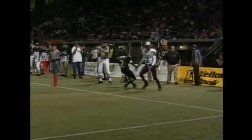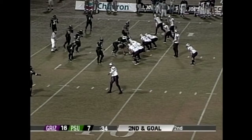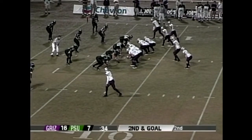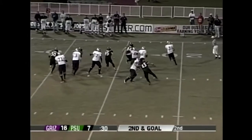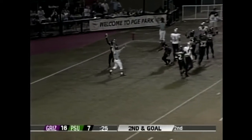The Grizzlies have a couple more shots into the end zone with no timeouts left. Three wide outs at the top of the screen. Josh Swagger again has to roll out — and it is intercepted by Dominic Dixon! Dominic Dixon, the fantastic defensive back out of O'Dea High School in Seattle, Washington, with another big play by Portland State.